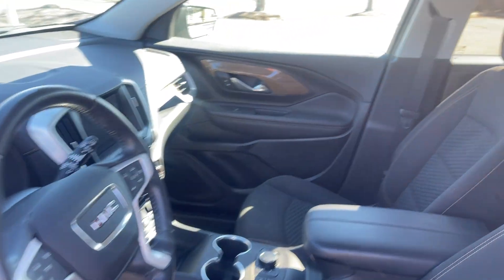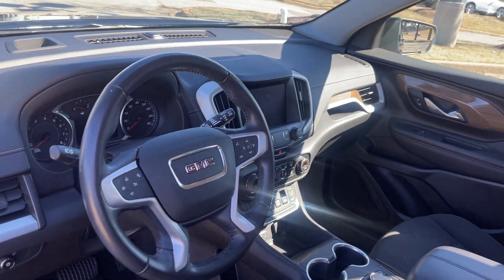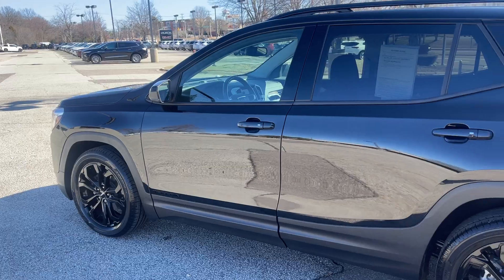Look at this interior. This is absolutely beautiful, isn't it? Absolutely gorgeous. It's got backup camera, navigation, dual climate control, heated seats, steering wheel controls. Wow, is this sharp, huh?